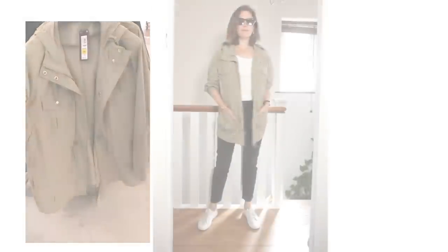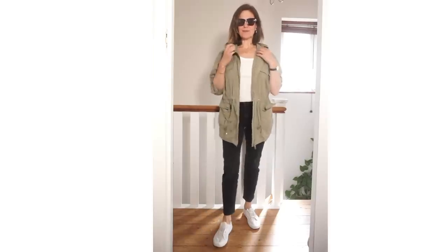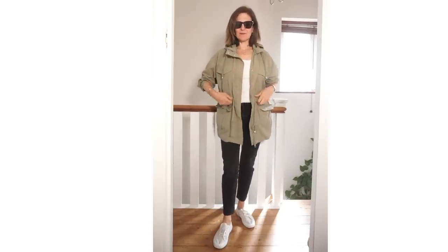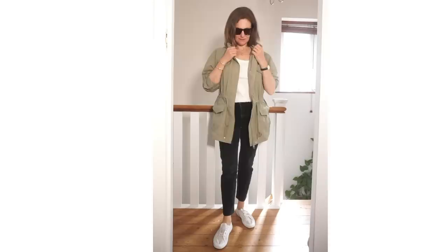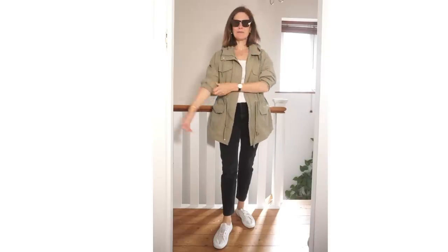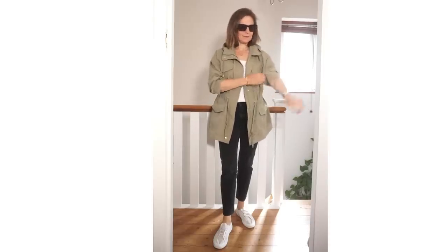I saw this casual rain jacket in store — it's £49.50. I really like the colour; it's a slightly softer shade than khaki. It does come up quite big though — the one I'm wearing is a size 12 but a 10 would have been much better. I've just put it together with some jeans, trainers, and a white vest top — just a really casual outfit.